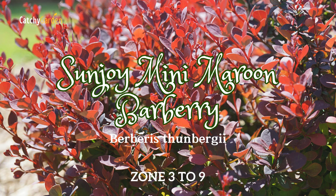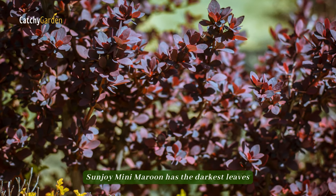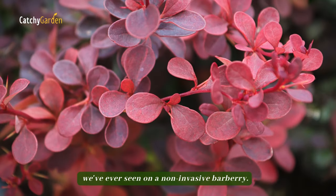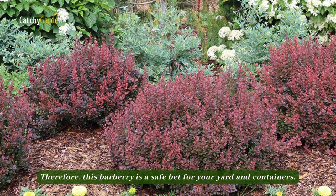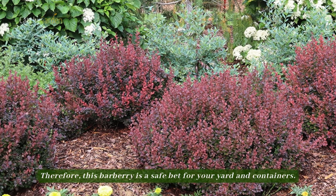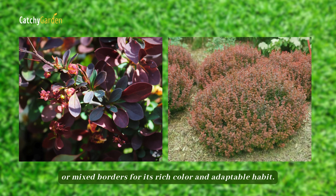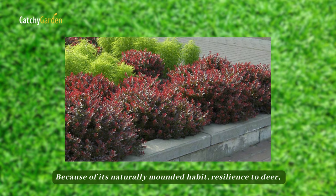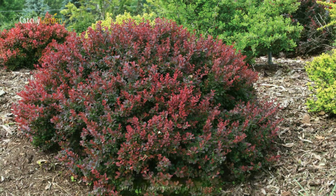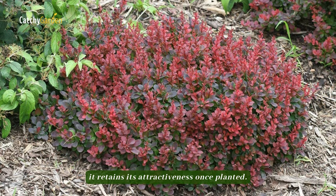Number two: Sunjoy Mini Maroon Barberry. Sunjoy Mini Maroon has the darkest leaves we've ever seen on a non-invasive barberry, making it a safe bet for your yard and containers. Plant it as an accent plant in a container arrangement, garden edging, or mixed borders for its rich color and adaptable habit. Because of its naturally mounded habit, resilience to deer, and tolerance of dryness, it retains its attractiveness once planted.